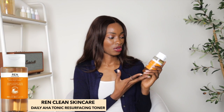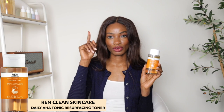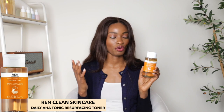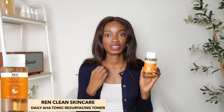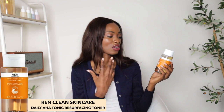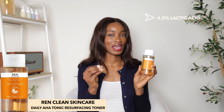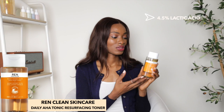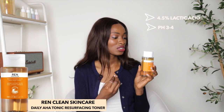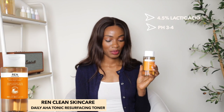Now this one is an AHA tonic as well, but the AHA here is lactic acid. Lactic acid is a step down from glycolic acid — it has slightly bigger molecules and doesn't penetrate the skin cells as quickly, so it's a lot milder, especially on people of color. It's a lot gentler and not as harsh, and I love that for us. It has 4.5% lactic acid — not as high as The Ordinary — and a pH between three and four to really bring back your skin pH. I personally found it very hydrating.